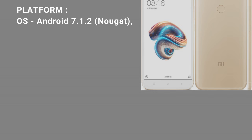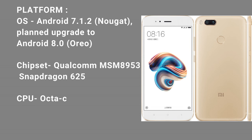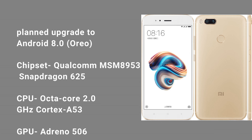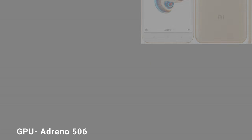Platform. OS: Android 7.1.2 Nougat, planned upgrade to Android 8.0 Oreo. Chipset: Qualcomm MSM 8953 Snapdragon 625. Octa-core 2.0 GHz Cortex-A53. GPU: Adreno 506.